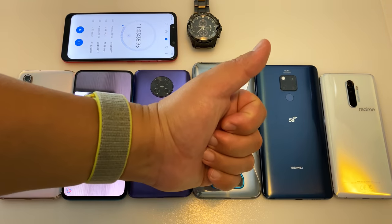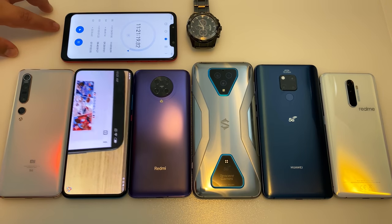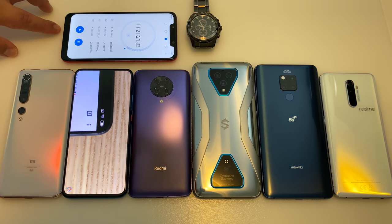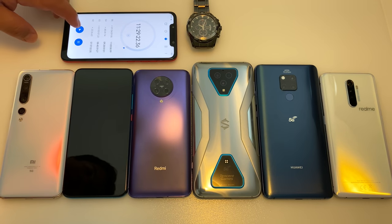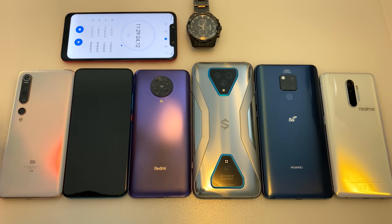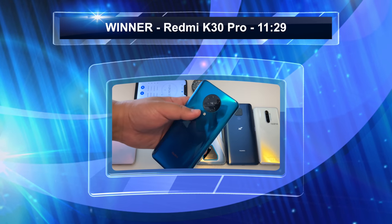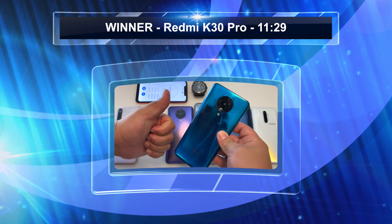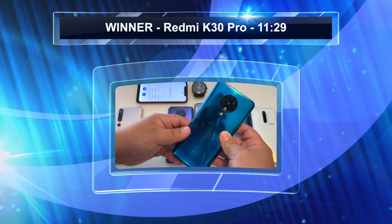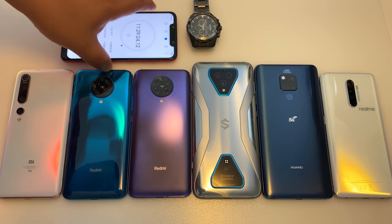Waiting for the Redmi K30 Pro to kick the bucket — down to 1% — but it was a long 1%, almost 10 minutes waiting for it to die. And there it went. The final result of epic battery drain test number 9: your winner is the Redmi K30 Pro with a time of 11 hours and 29 minutes. Incredible, stupendous performance by this entry-level device.